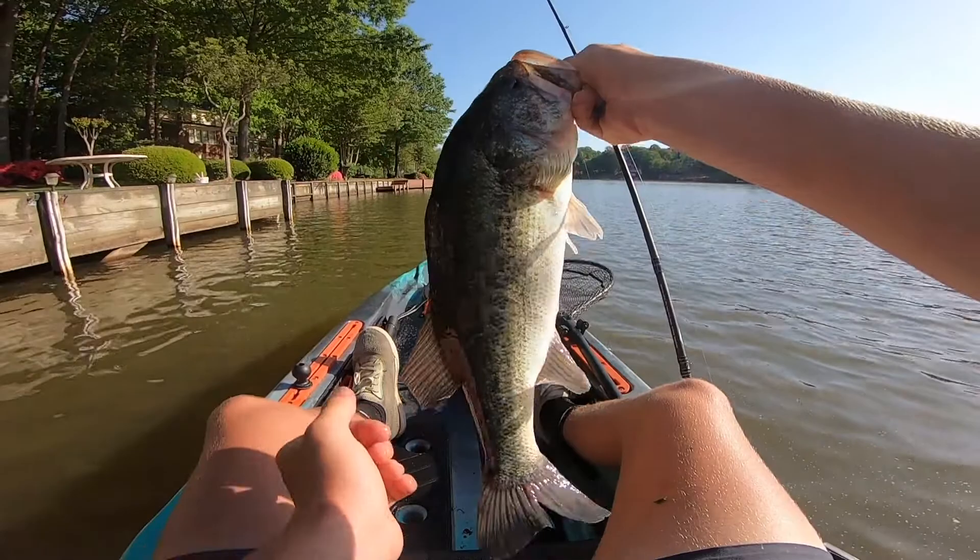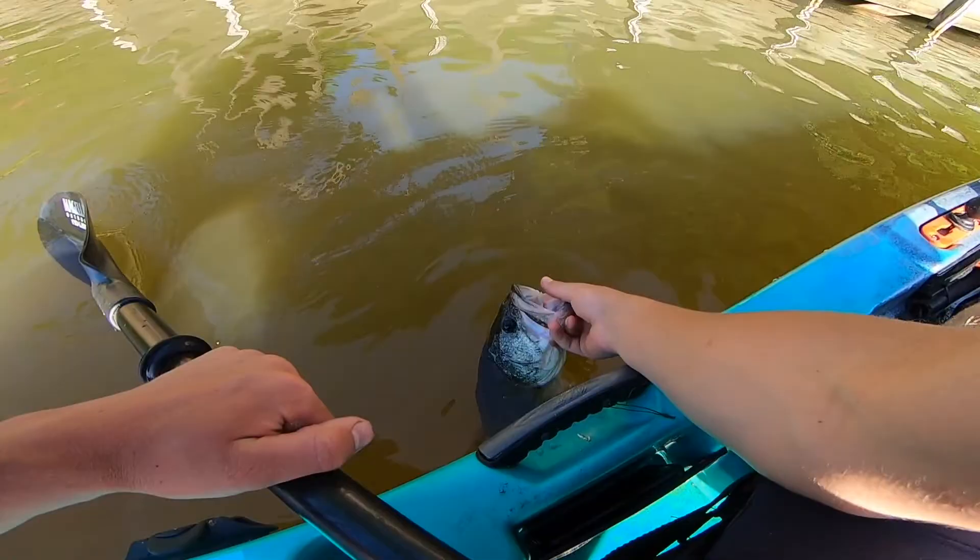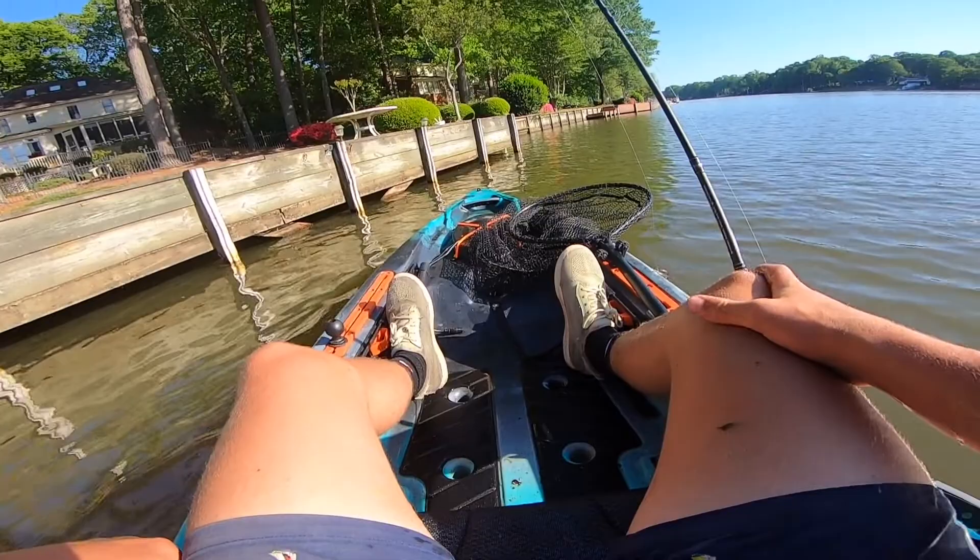What the heck. You look tired, so we're gonna get you back. That's another post-spawn female. Oh my God, I don't understand what's happening today. This is like the weirdest day of fishing. Ever.